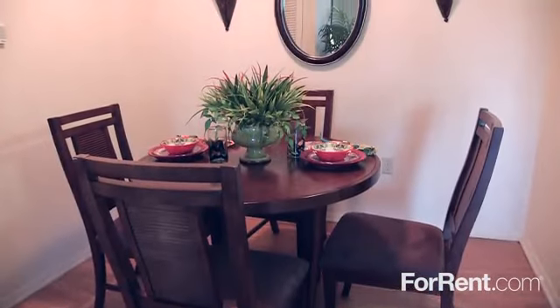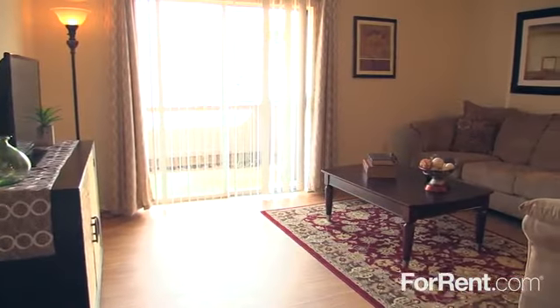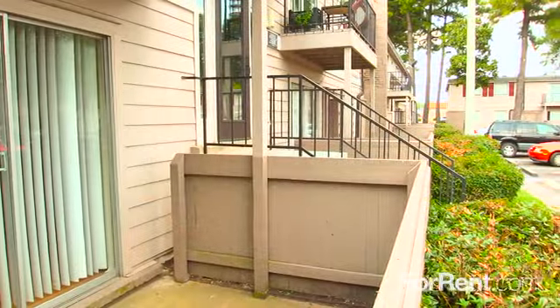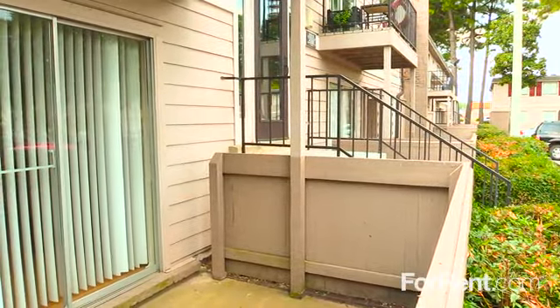There's a separate dining area that's ideal for entertaining, and gorgeous hardwood flooring adds a custom feel to the bright and inviting living area. You can start your morning with a freshly brewed cup of coffee on your private patio or balcony.